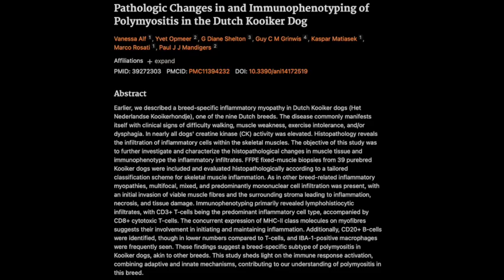Hey everyone, ready for a deep dive? We're tackling a muscle disease in Dutch Kooiker dogs that's got everyone talking: polymyositis. It's a fascinating case that really gets into the nitty-gritty of what happens at a cellular level. And this research could have much broader implications, maybe even helping us understand similar conditions in humans. Now that's what I call a win-win.